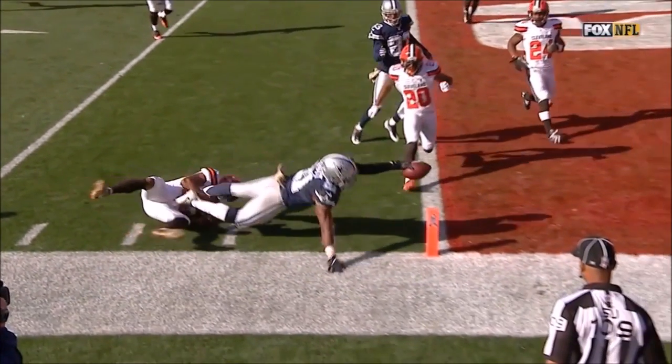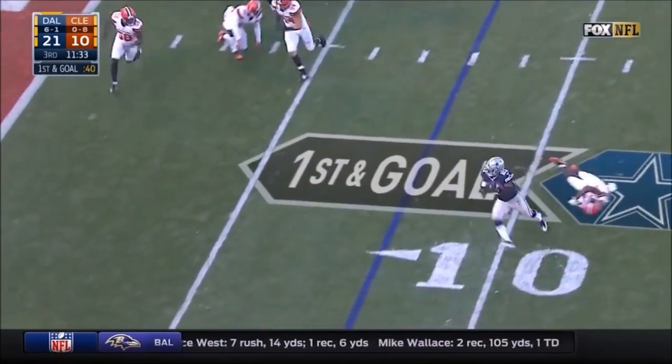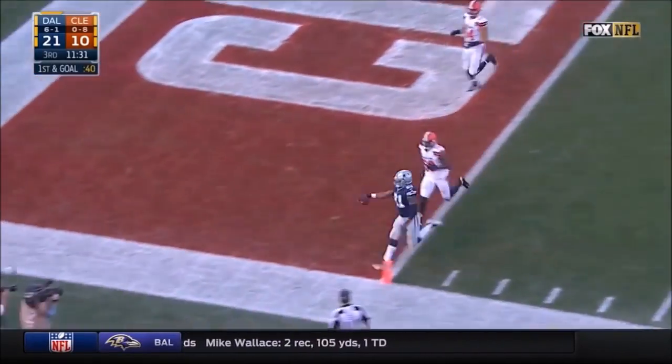Well now they're signaling a touchdown. Elliott, and he will find the end zone again.